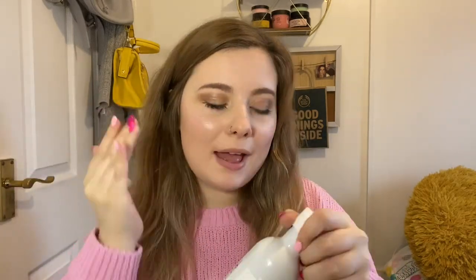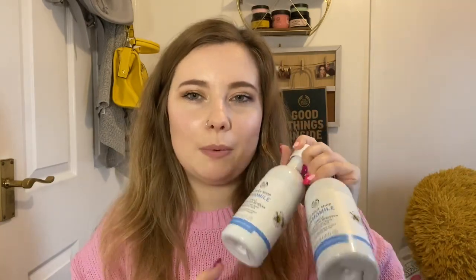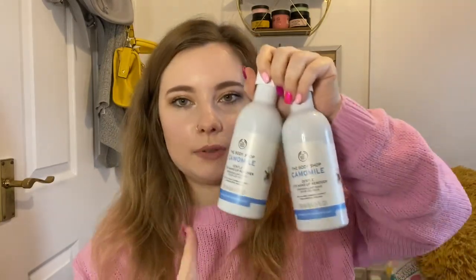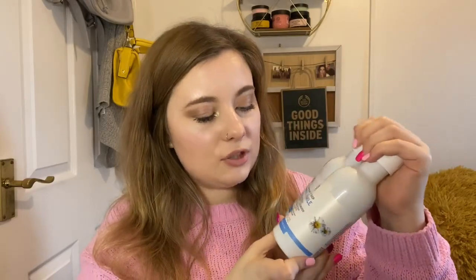Next we have the chamomile gentle eye makeup remover — something I use myself. I pop a little bit on a cotton pad and it literally wipes my makeup off with just one wipe. It's really gentle on skin and also great for removing red lipstick staining. We do also have a chamomile eye and lip remover, but I just use this one for both. Takes off makeup very easily and is suitable for sensitive skin.